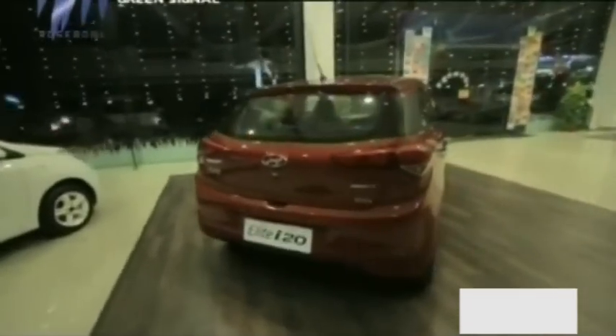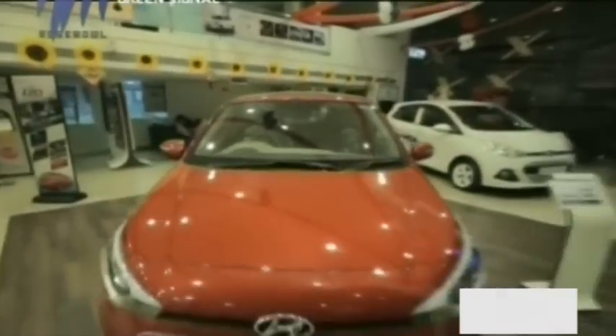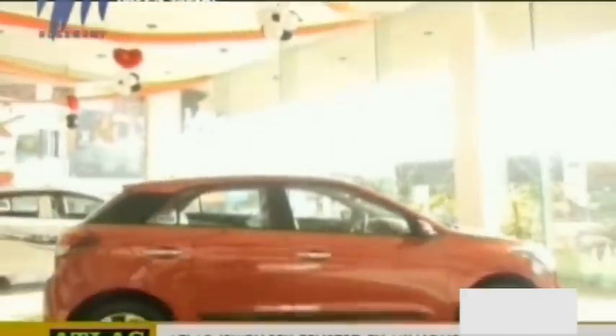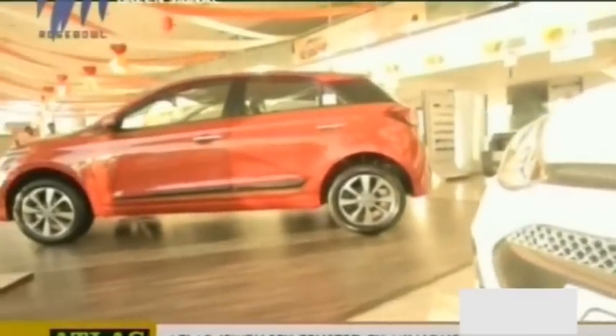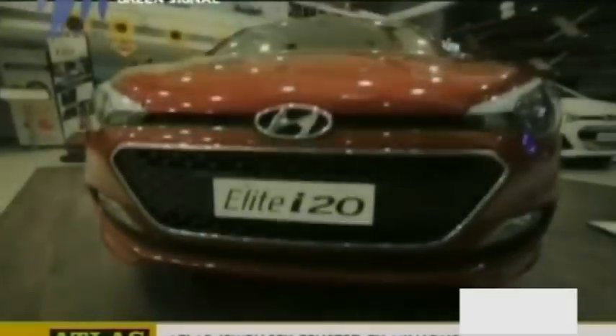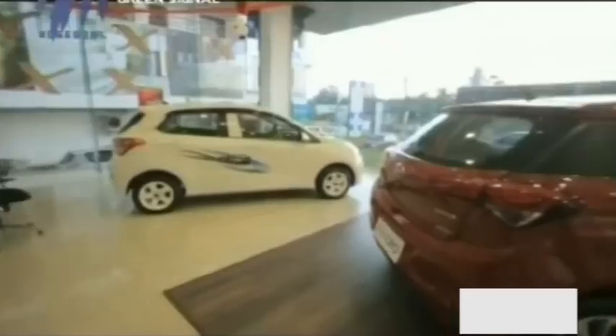The Hyundai Elite i20 hasn't been tested by Global NCAP yet, but the first-generation Euro-spec i20 got a full 5-star rating in Euro NCAP. The sad thing is that Hyundai India doesn't offer six airbags anymore — the Elite i20 comes with only dual front airbags on the Asta variant, while only the Sports and Sports+ get a driver-side airbag. ABS is offered only with Sports, Sports+ and Asta variants, while the Era and Magna don't get any safety features. It does come with a smart pedal that overrides the accelerator during simultaneous operation of brake and accelerator in panic braking, and an impact sensing door unlock that automatically unlocks doors in case of a collision.